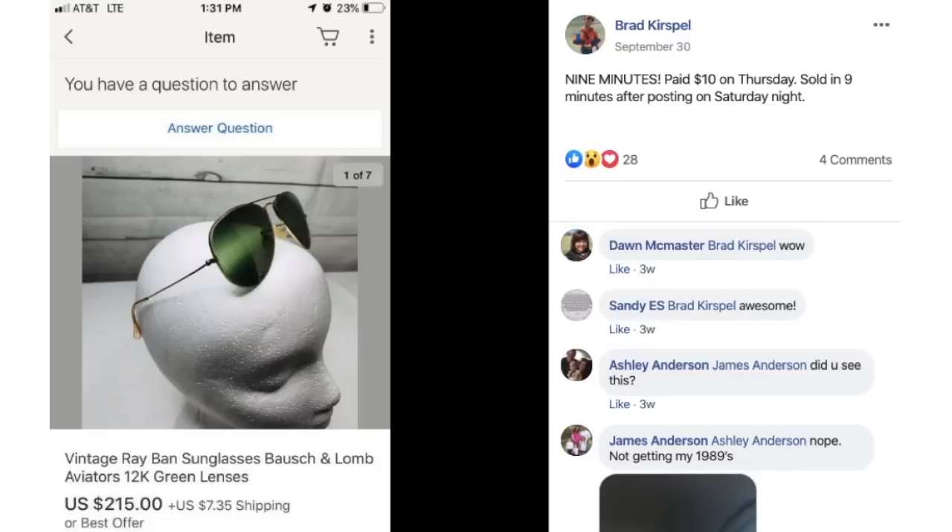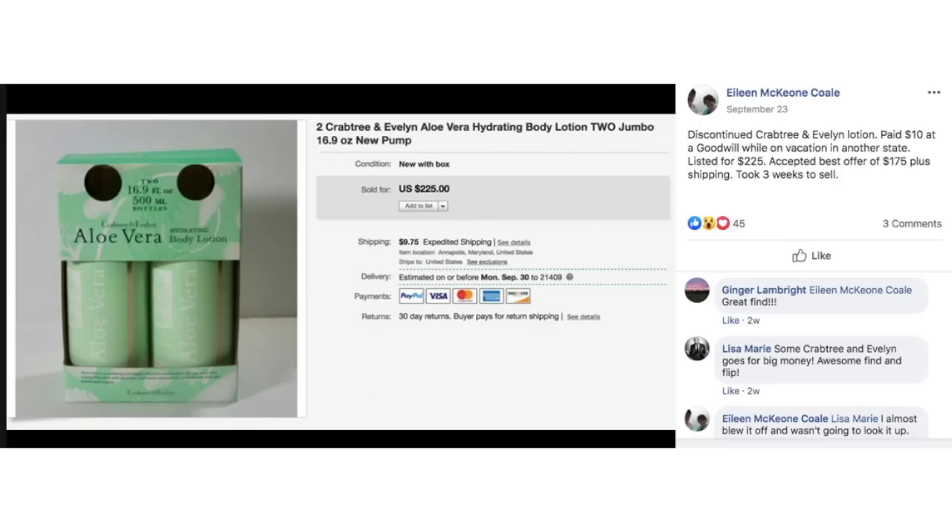Brad sold vintage Ray-Ban aviator sunglasses with green lenses in nine minutes. Paid $10 on Thursday, sold in nine minutes after posting on Saturday night. $10 sold for $215 in nine minutes. If that doesn't motivate you to list your stuff, I don't know what does.